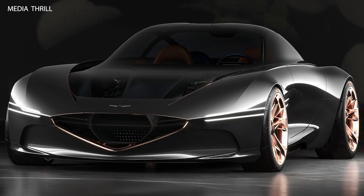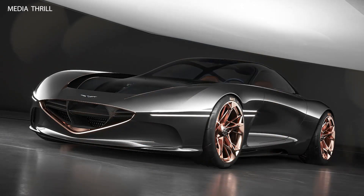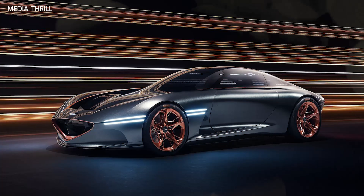Here are 15 fascinating facts about this concept car. Electrified powertrain: the Essentia concept is an all-electric vehicle, demonstrating Genesis' commitment to sustainable mobility.